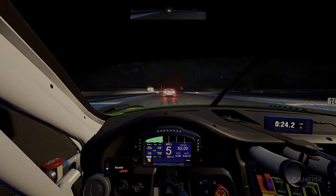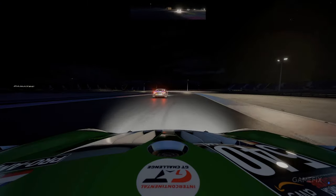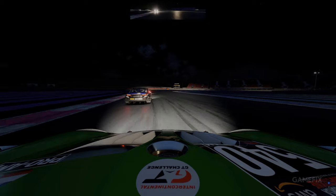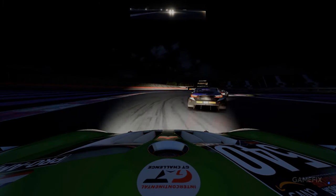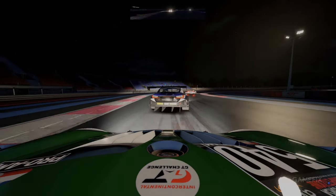Assetto Corsa allows you to pilot your favorite cars for a fraction of the cost. It is also available on most gaming platforms including PlayStation, Xbox, and PC. The base game is also the most affordable on this list, making it much easier for eager sim racing fans to give it a shot.